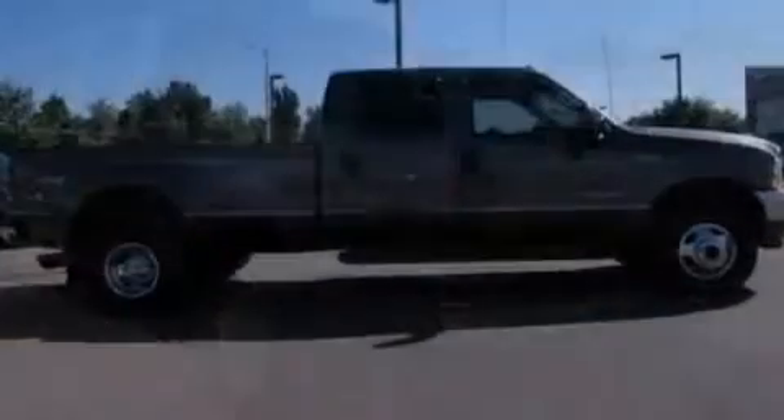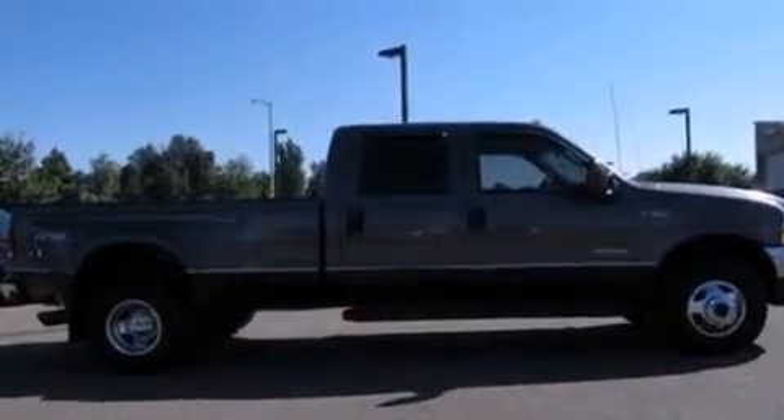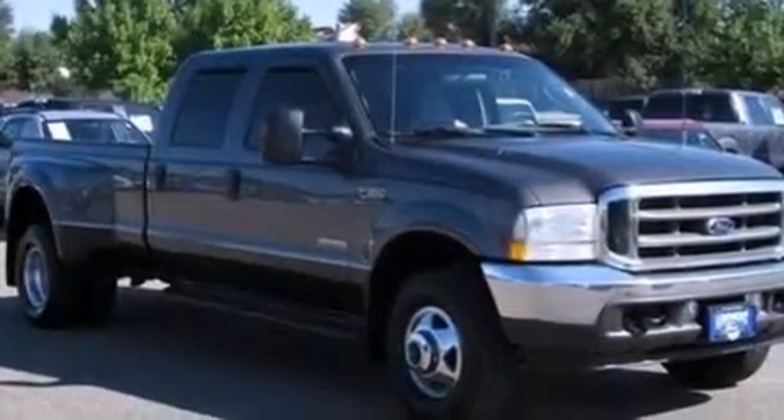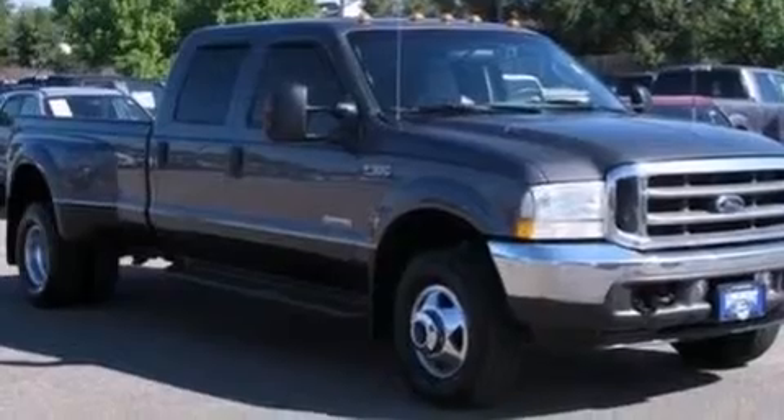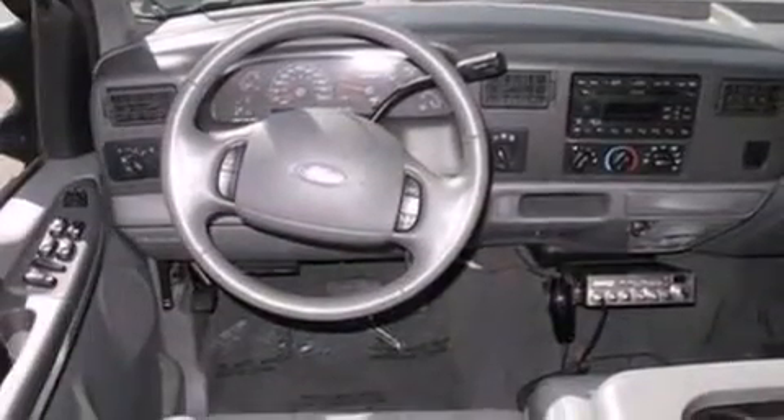Features include aluminum wheels, dual-power seats, cruise control, a CD player, an illuminated driver's side vanity mirror, 12-volt power outlets, driver's side impact airbag, air conditioning, full-power accessories, and the leather seats provide great support and create an overall luxurious feel.